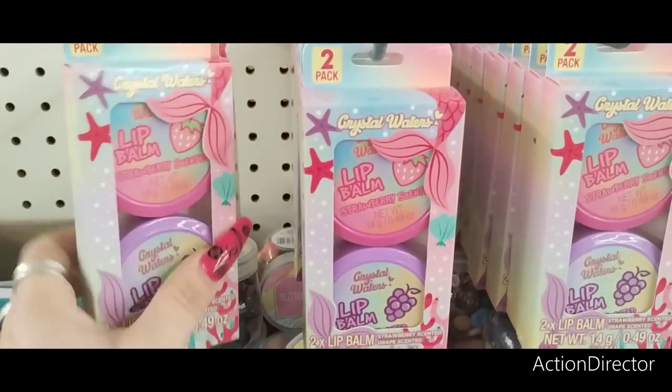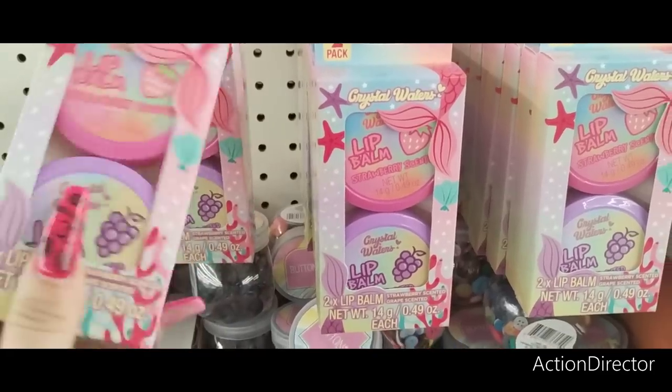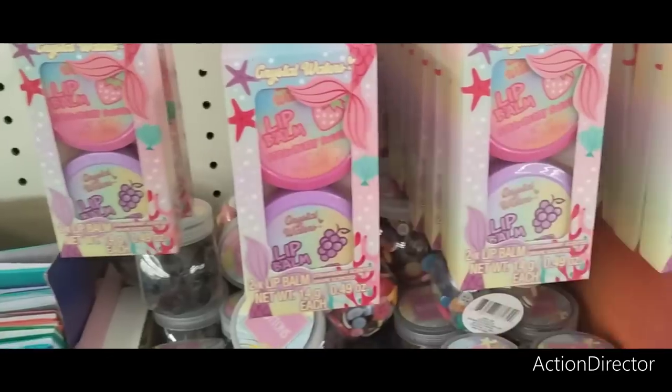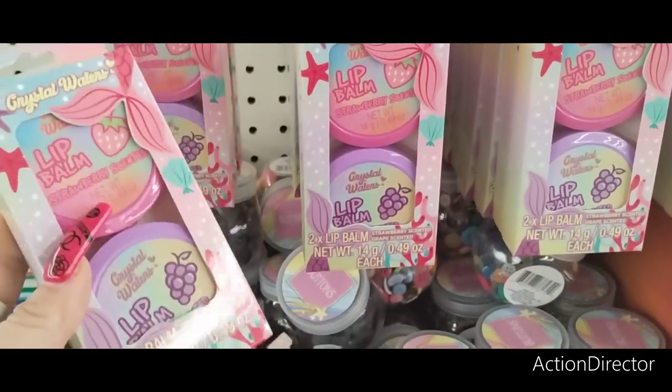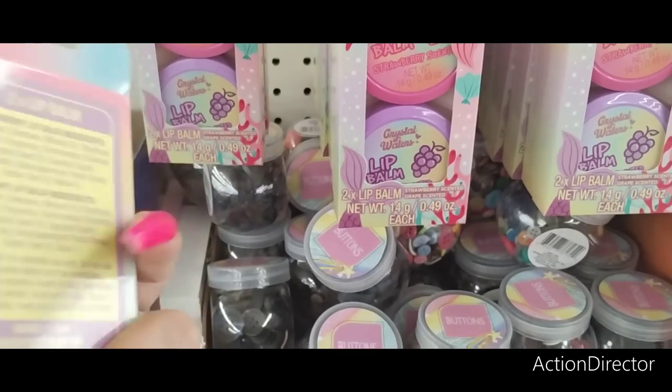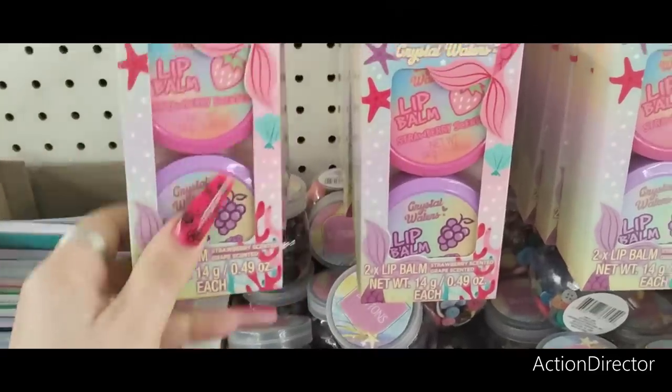I'm here at Dollar Tree and they have Crystal Waters lip balm, strawberry scented and grape, and these are the big ones. It looks like it's just the same scent, but these are really cute for your stocking stuffers. It has like the mermaid tails, so strawberry lip balm and grape lip balm. Super cute.